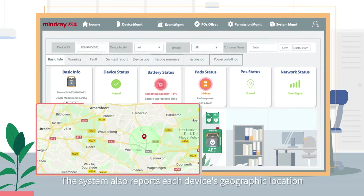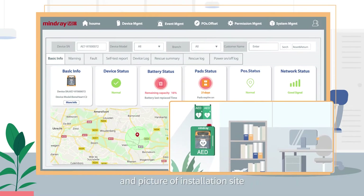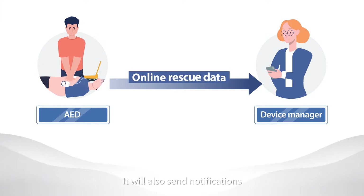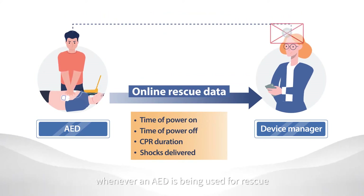This system also reports each device's geographic location and picture of installation site, and will alert users when a movement is tracked. It will also send notifications and keep rescue logs whenever an AED is being used for rescue.